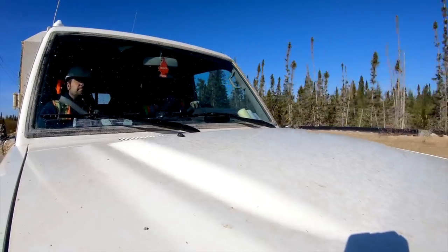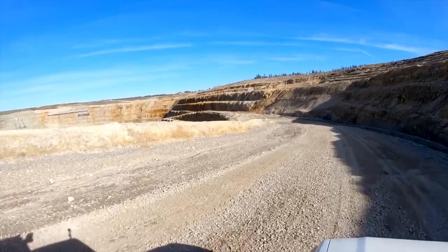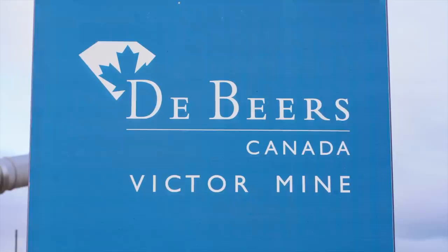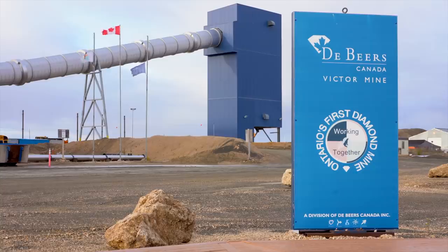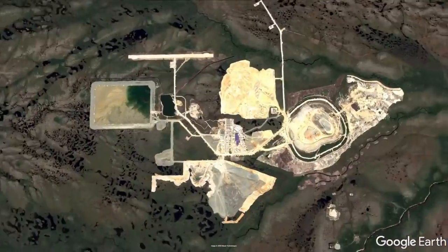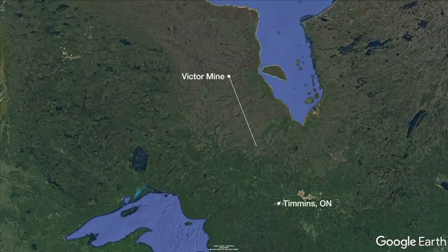In the James Bay lowlands, 90 kilometers west of Attawapiskat First Nation, is the Victor Mine, Ontario's first and only open-pit diamond mine. This place is in the middle of nowhere, literally. The closest urban center to the location, Timmins, is 515 kilometers away.